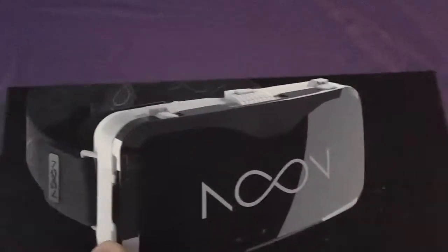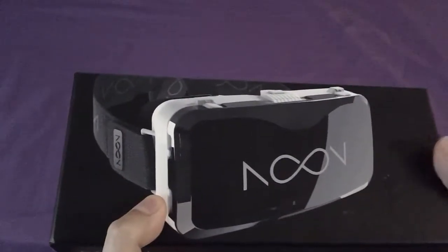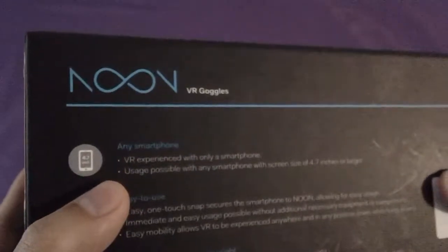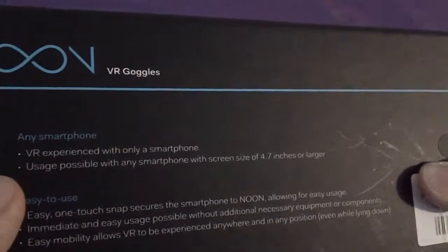Hey guys, today I will be showing you the Noon VR, and it is $20 right now. It was around $90 when I bought it, so it's a big difference in price. It's $20 on Amazon — I'm not sure if it's a different amount somewhere else — and it's compatible with any smartphone.